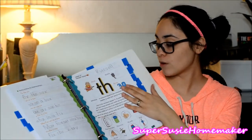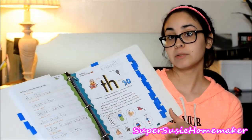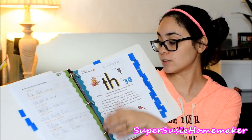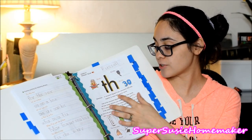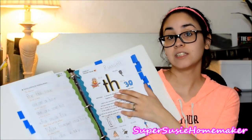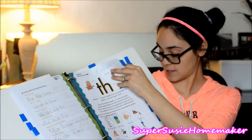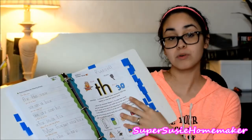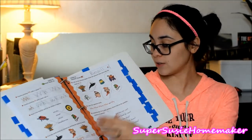This is where they go over consonant digraphs — TH, CH, WH, SH — those sounds. It says the consonant digraph is two consonants that stay together to make their special sound. He picked up on these really quickly — it wasn't too hard. You can do extra little lessons to reinforce it, and the book will tell you what little things to do, or you can just be creative and make your own.